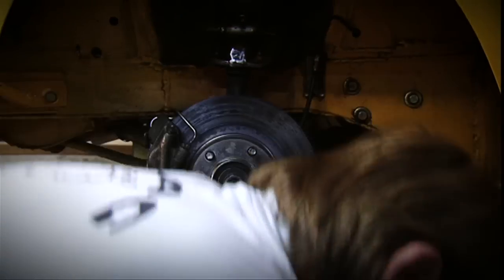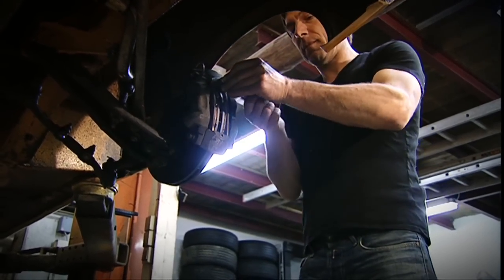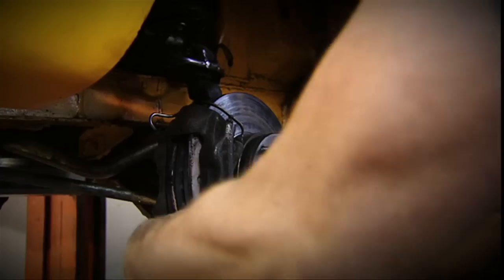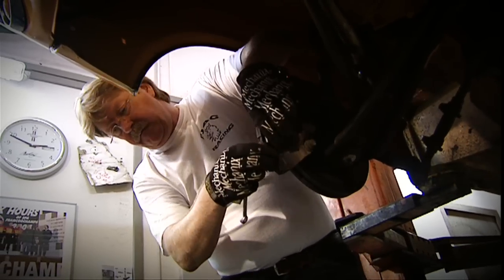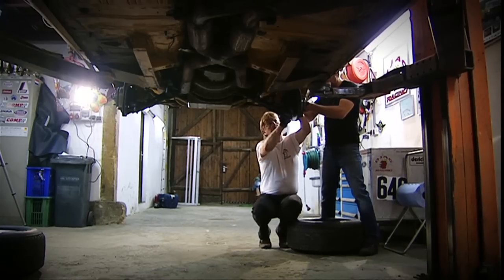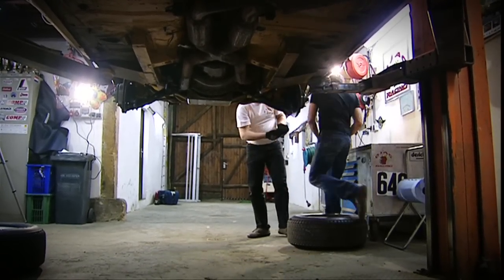The car had already been used for racing when we came across it. We bought it in 1997 and then totally rebuilt it. We took it apart completely — put in new seats, new engine, new gearbox, a new rear axle. A full overhaul. We've been driving the car now for 16 years and nothing's left of how it used to be. It had plenty of wear and tear.